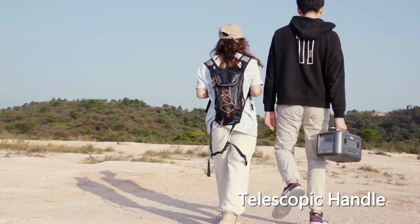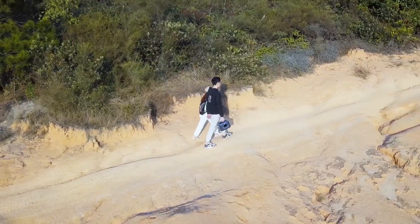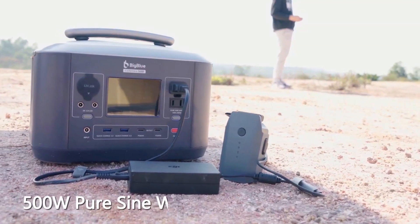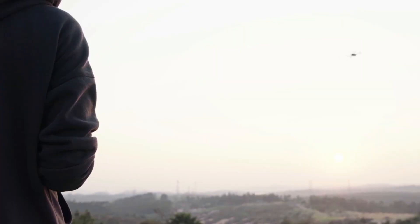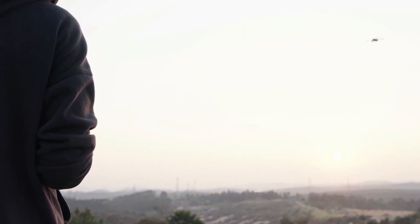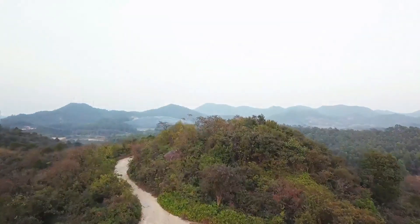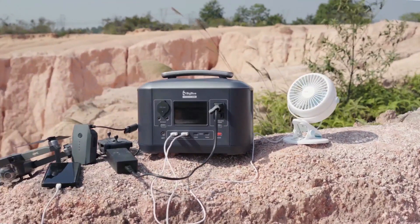The 500-watt-hour capacity allows it to power a wide range of devices, including a Wi-Fi router for 44 hours, a camera for 20 hours, and a laptop for 8 to 9 times. It also features two PD 60-watt USB-C and two 18-watt USB-A ports, two pure sine-wave AC outlets, and three DC outputs. All in all, the BigBlue Selpoa 500 is a great choice for anyone looking for a powerful and reliable portable power station.